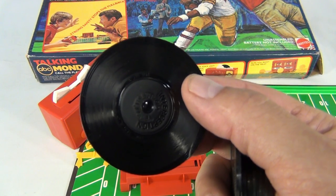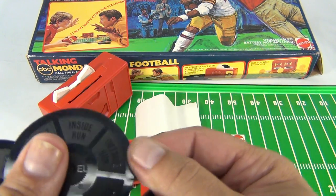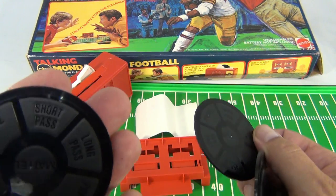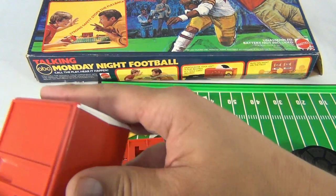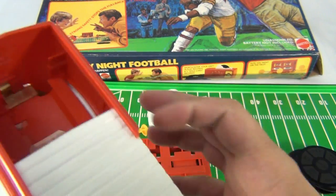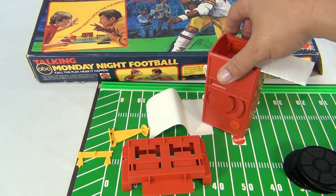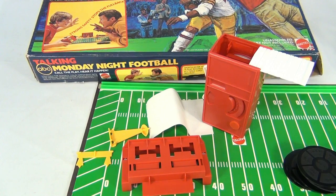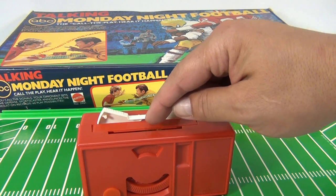Let me check - maybe it doesn't need batteries; sometimes these are mechanical. This one doesn't need batteries if I remember correctly - this piece slides down. We'll check back in just a second while I get some batteries. Okay, we're back. I got the battery in there, and it was a bonus - there's a number 13 record in here.